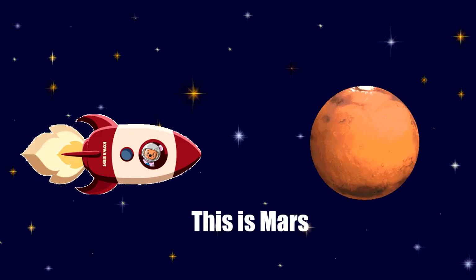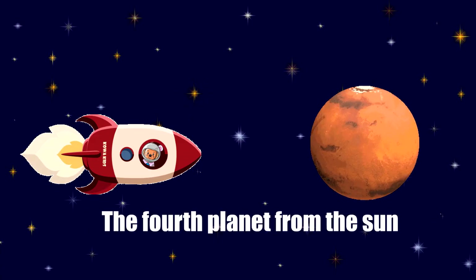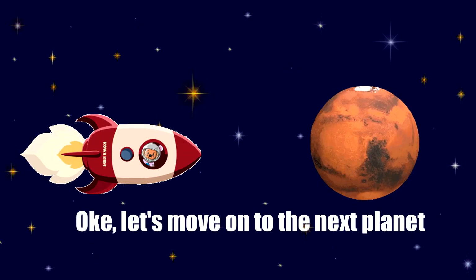This is Mars. Mars is also known as the Red Planet — the fourth planet from the Sun. Okay, let's move on to the next planet.